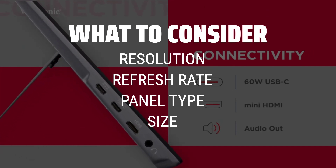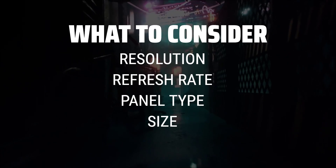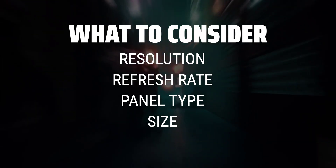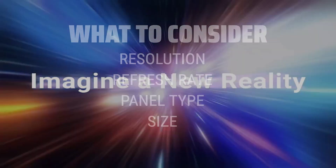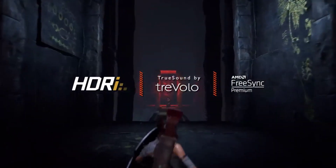Resolution determines the clarity of the image, refresh rate affects how smoothly the image moves, panel type impacts color accuracy and viewing angles, and size is important for your workspace and comfort. Take these factors into account to find the perfect monitor for your needs.